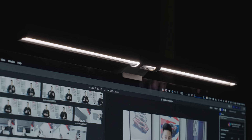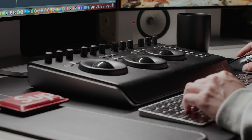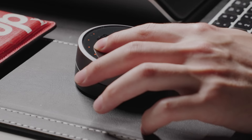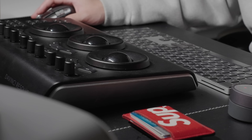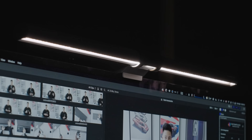The BenQ ScreenBar Halo works on all sorts of monitors and clips on top very easily. The wireless controller puck is angled perfectly, made out of metal, and you just touch it to turn on the light and adjust brightness or temperature. I typically have it set to around 5500 Kelvin because I need to reference the display accurately when color grading — the offset lighting reduces eye strain from the bright XDR displays. It's powered via USB-A; I would have preferred USB-C since we're in 2022.